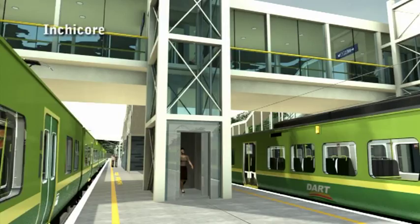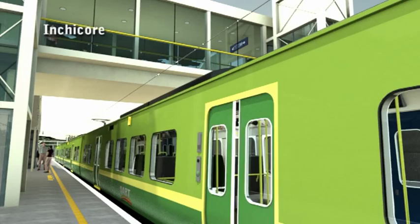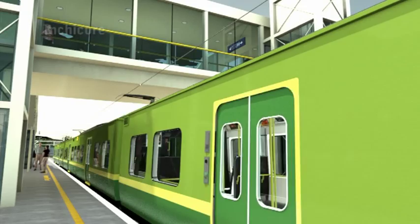From Inchicore, as well as all other Dart stations, the Dart service continues to all destinations to Hazelhatch Celbridge in County Kildare. Dart Underground: taking you where you want to go, quickly and efficiently, and all the way opening up new travel links and destination choices.